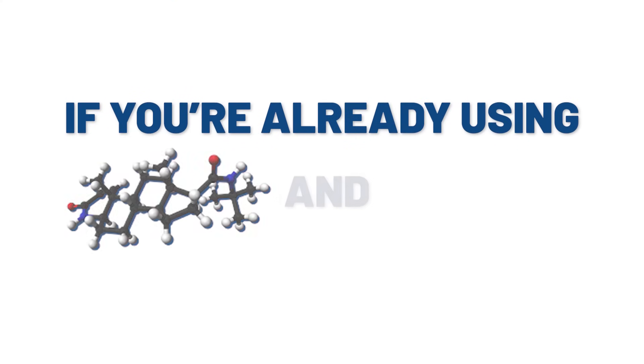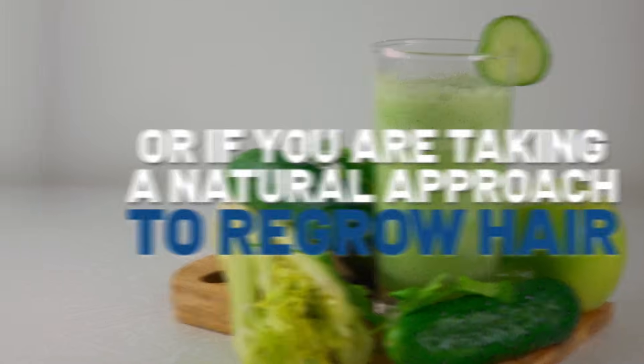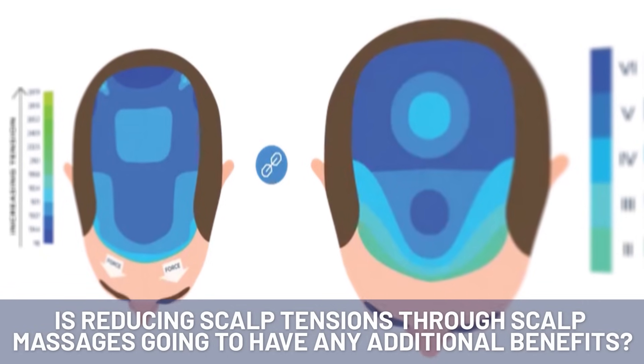If you're already using finasteride and minoxidil, or if you're taking a natural approach to regrow hair, is reducing scalp tension through scalp massage going to have any additional benefits?